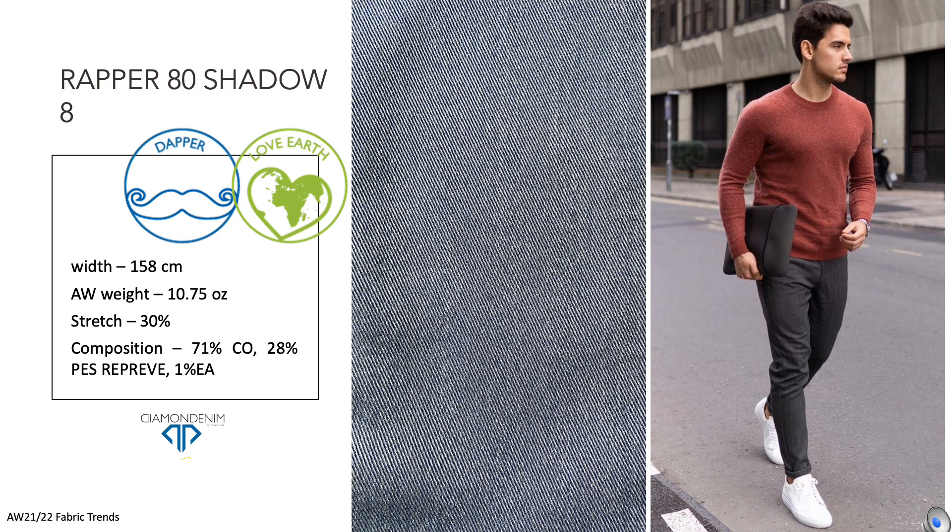Rapper 80s Shadow 8 is a great rope dye warp with a black recycled polyester weft and then over-dyed blue. Our target was a refined stretch men's fabric to transform into chino or a men's five pocket. The over-dyeing makes the fabric more elegant and flat and gives new color shades.